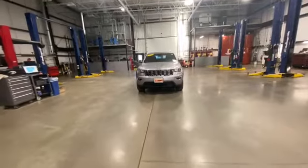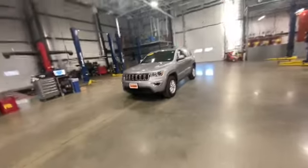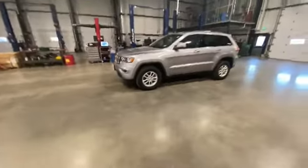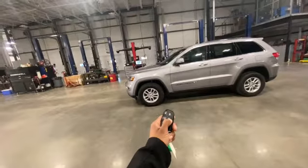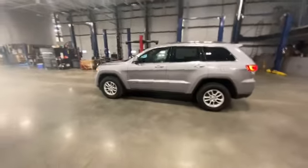Here we have it — the 2018 Grand Cherokee Laredo E. This is a base model vehicle, but some unique things about this car that come available are going to be the remote start — there we go, double click it to shut it off.